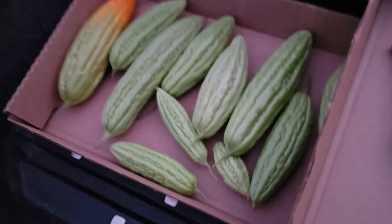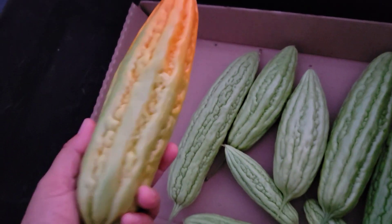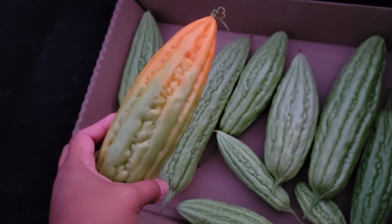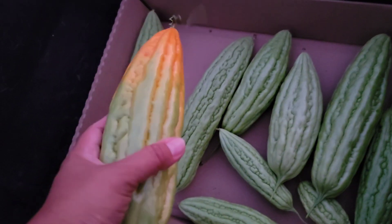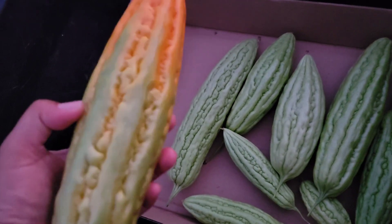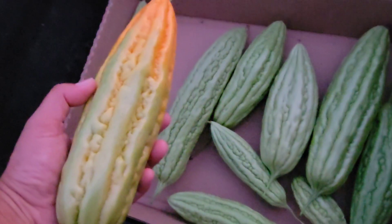We have some in here — you can tell that we missed harvesting this one on time, but that's okay, because whenever the bitter melon ripens it will have seeds that you can grow for next year's garden.